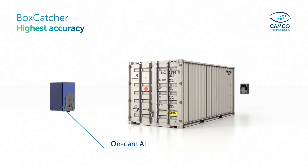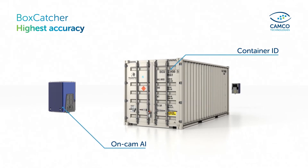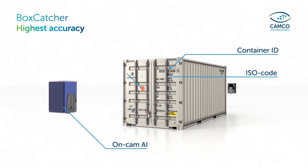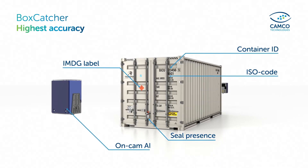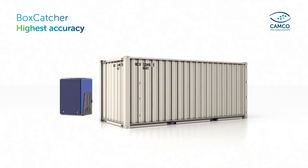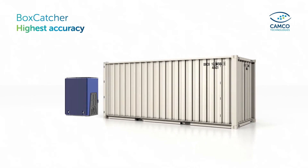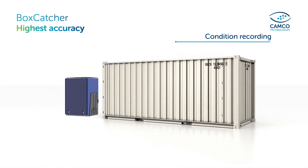AI image recognition software enables fast and accurate registration of container ID, ISO code, IMDG label, seal presence, as well as container weight and door direction. With perfect 360-degree images, the Boxcatcher is also a great backup for container condition recording.